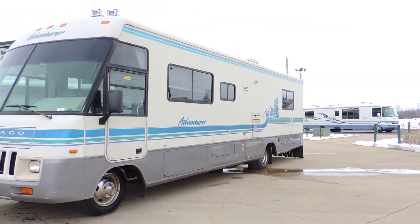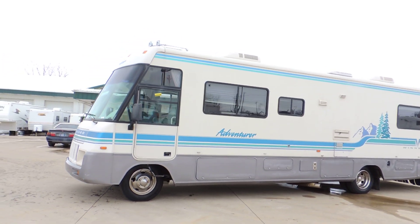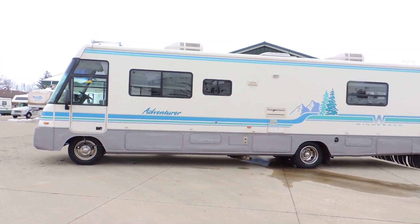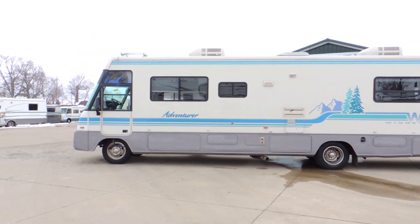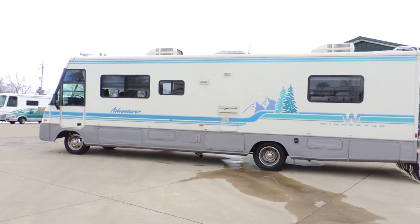Has a 4,000 Onan generator. Two roof air units. Driver door. 19.5 inch wheels and tires. The tires are Goodyears. Nice chrome simulators.